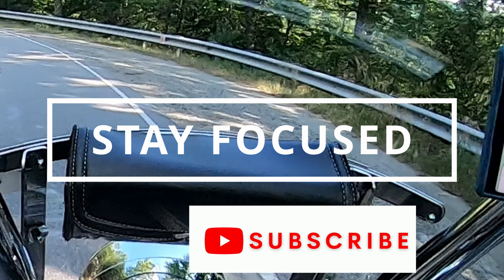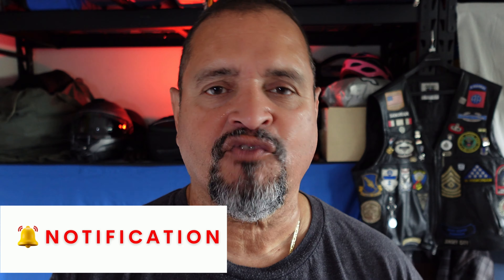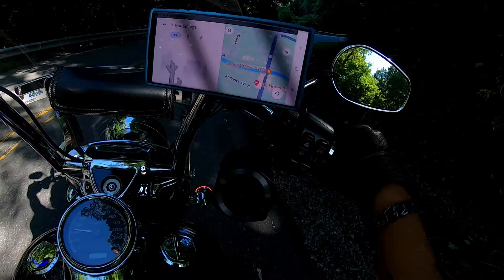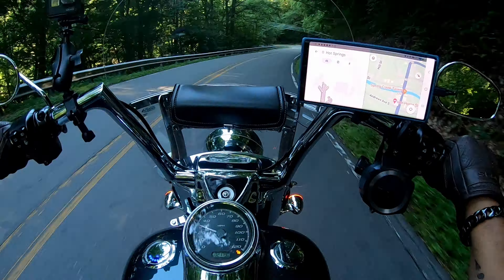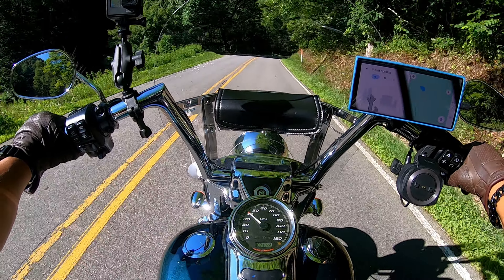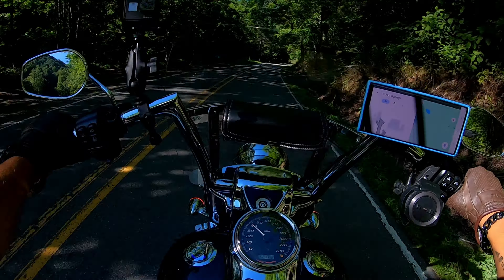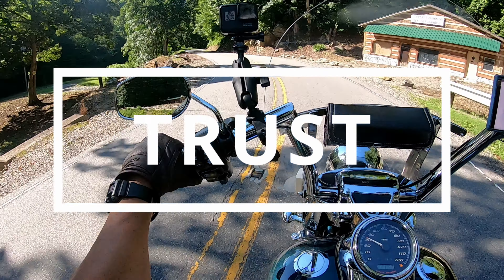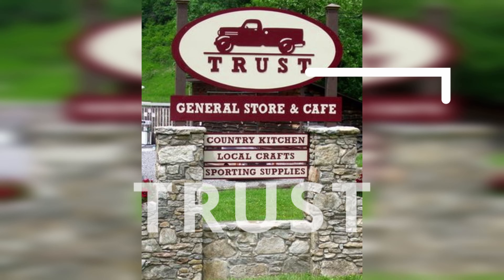Grandma loves to hang around these curves like it has nothing better to do. For the next four and a half miles, it's just you, the road, and a bunch of sharp turns that will make your palms sweat. Congratulations — you have just survived the mountain, and now you're on the descent into another valley. The road follows a winding stream, and as you round a curve, boom — you're in Trust. Yep, that's actually the name of this place. It's like the road telling you, trust me, the ride's not over yet.